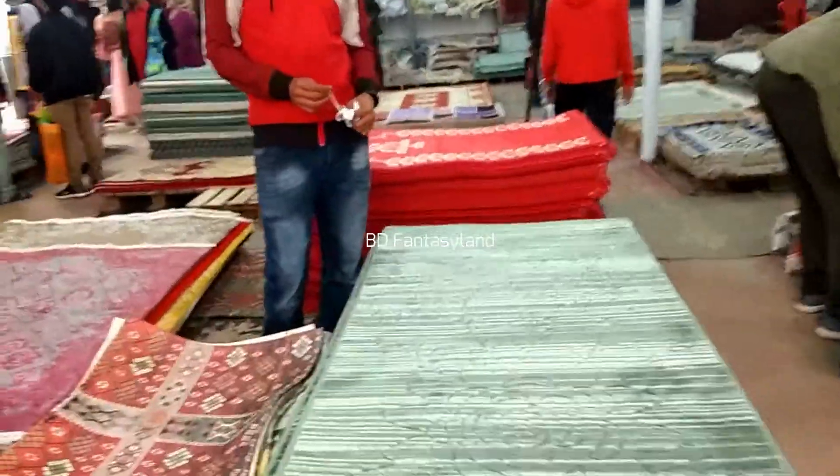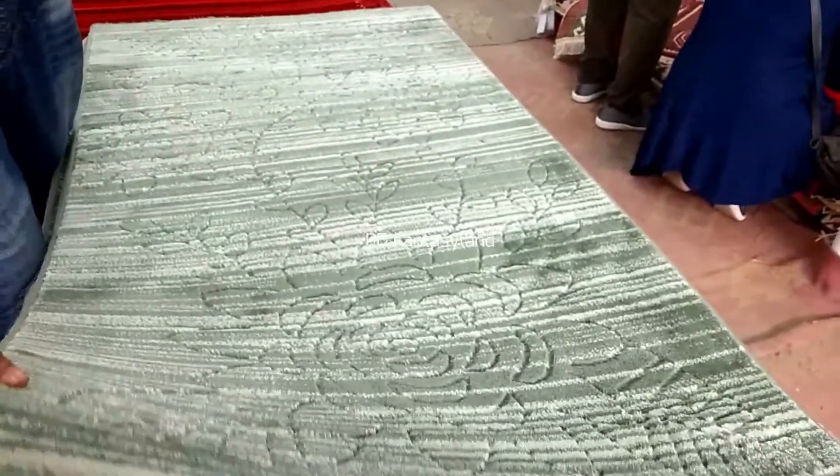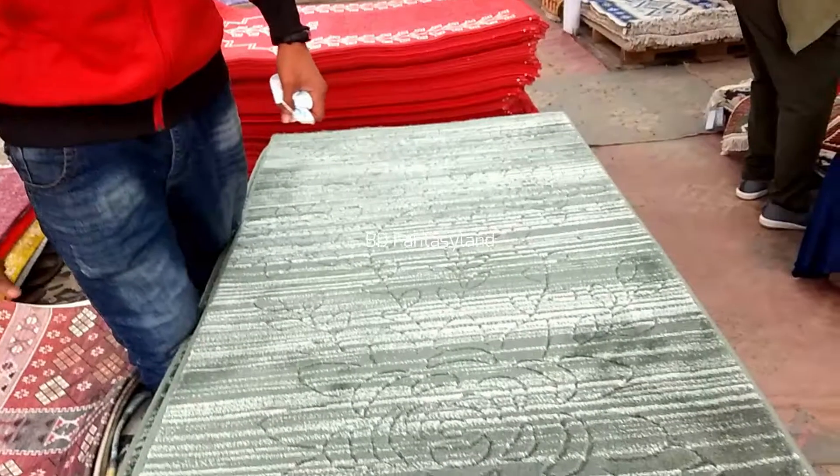What is this carpet called? It's a floor mat. What size is it? It is 5x5 feet.